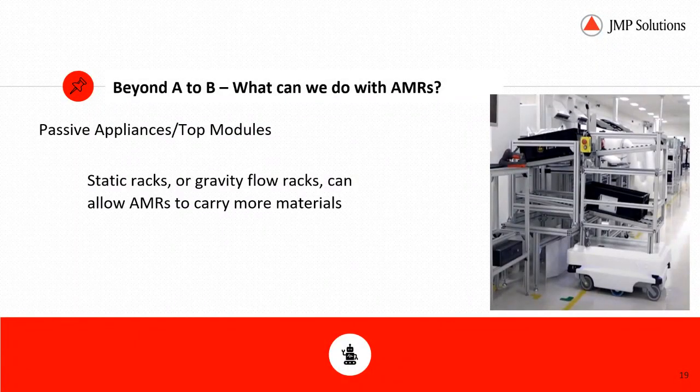At JMP, we've done a number of interesting things with appliances — this is probably the more interesting part of what can be done with AMRs, given that the travel from A to B is becoming more commodity. Passive appliances and top modules like static racks or gravity flow racks can allow AMRs to accept and deliver products without human intervention, making it a fully autonomous solution that isn't necessarily powered. Unit carrier mobile robots can be fitted with multiple standard appliances, and JMP also designs and builds multiple custom appliances.